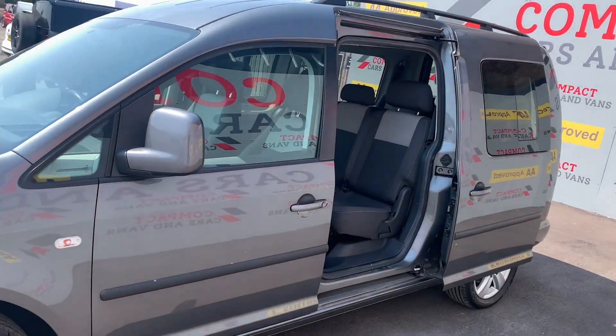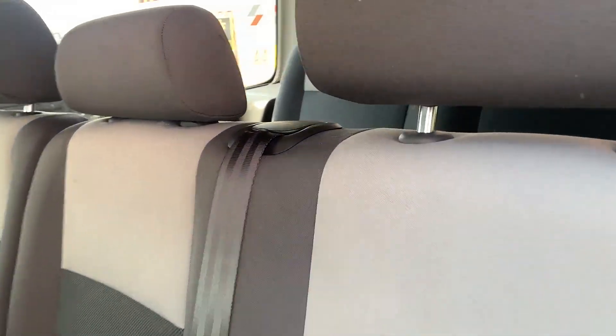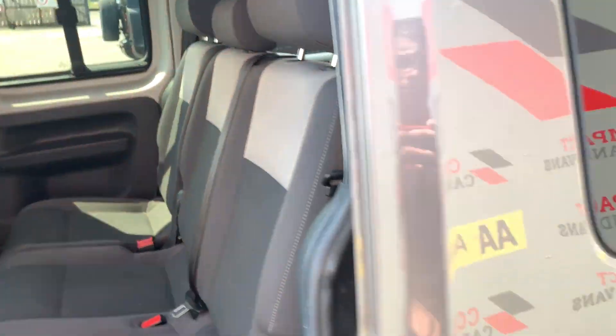Louis from Compact Cars and Vans here, and today we're delighted to offer the complete multi-purpose 7-seater in the form of the Volkswagen Caddy Maxi Life. This particular example benefits from just one previous owner.